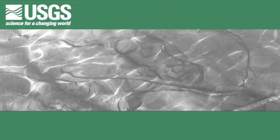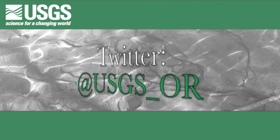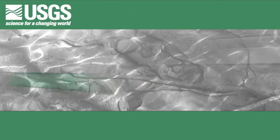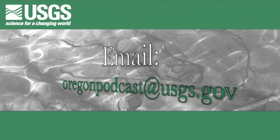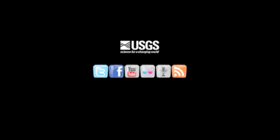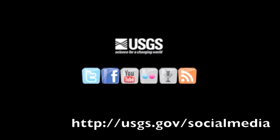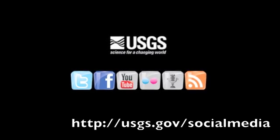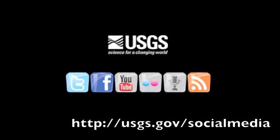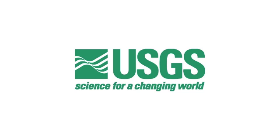If our monthly podcast doesn't feed your need for USGS-related news here in Oregon, you can follow us daily on Twitter at USGS_OR. If you have any questions, comments, or complaints about the USGS Oregon Science Podcast, please feel free to email us at oregonpodcast@usgs.gov. To hear more about other research the USGS is doing around the world, check out any one of our other USGS social media outlets at usgs.gov/socialmedia. There, you can listen to other USGS podcasts, as well as find links to the USGS on Twitter, Facebook, YouTube, and Flickr. This podcast is a product of the US Geological Survey, Department of the Interior.